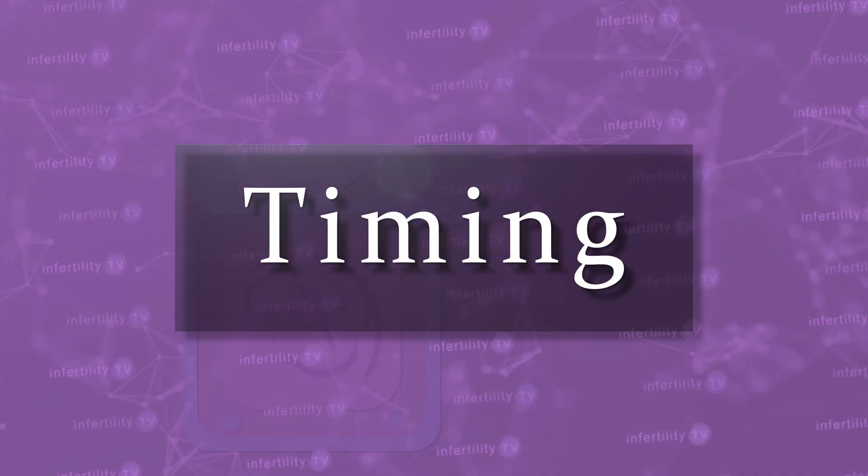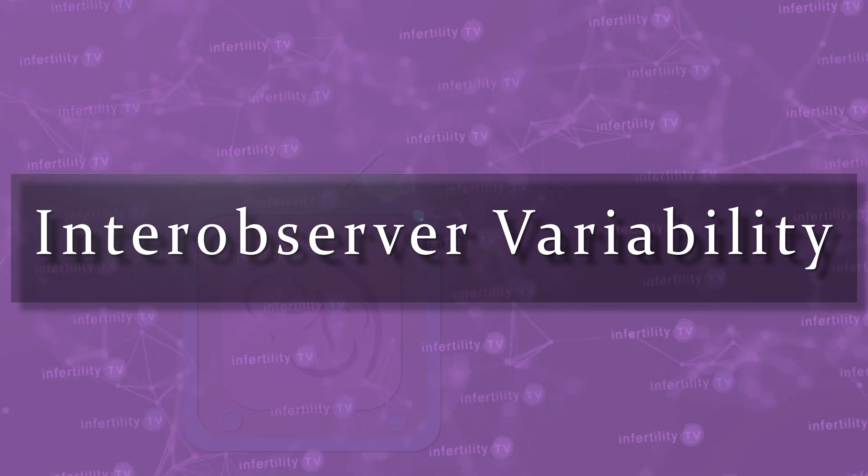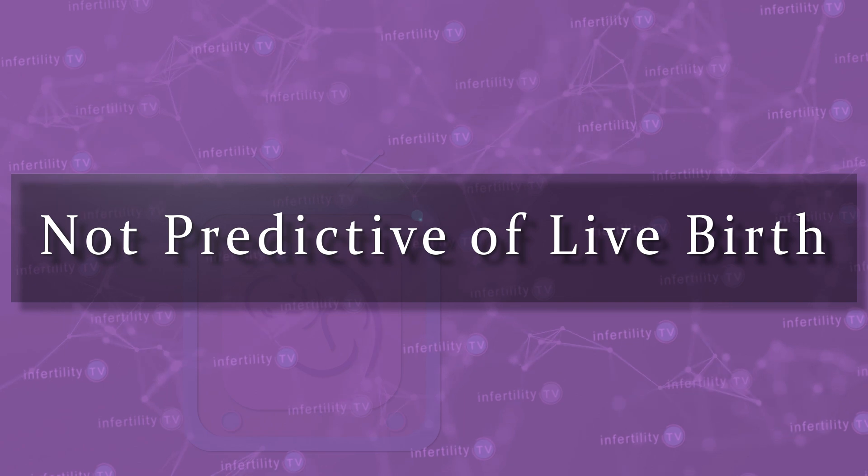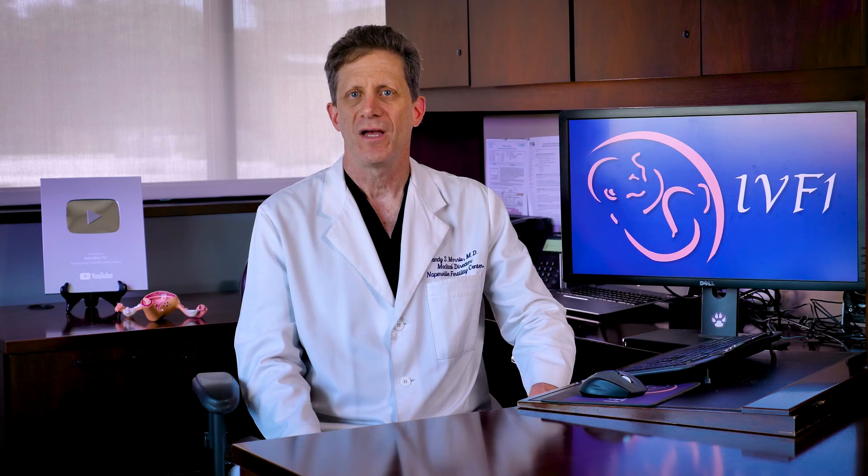There are many problems we run into with blastocyst grading. The first problem is timing — the microscopic appearance of the blastocyst can change even over the course of a few hours, so what looks poor at one moment may look better at another time. The second problem is called intra-observer variability, meaning two well-trained embryologists can look at the same embryo at the same time and give it a different grade. These assessments are very subjective and sometimes the differences can be very subtle.